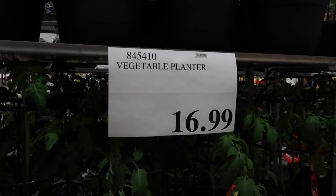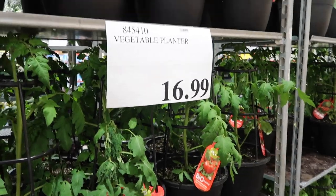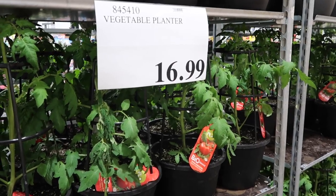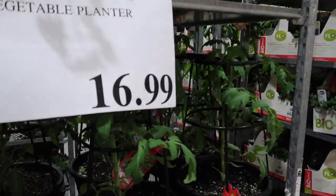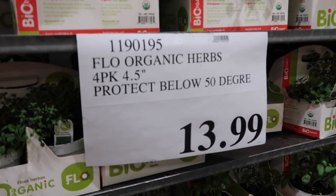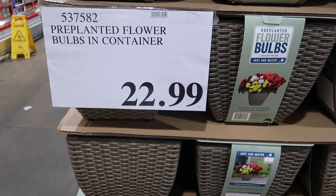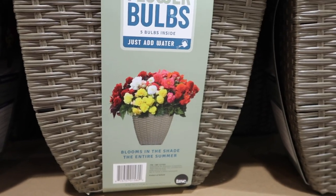They have some vegetable planters — tomatoes for $16.99. I am going to think about this. If you guys follow us you know I've been talking about growing some of our own food. My neighbor is planting a big garden, she's really inspiring me — shout out to you Elizabeth. Let me know in the comments down below if you have any fruits or vegetables in a garden. Can I grow tomatoes, guys? They have some herbs here for $13.99. Next to that they have flower bulbs — pre-planted flower bulbs in a container for $22.99. Just add water, five bulbs inside.